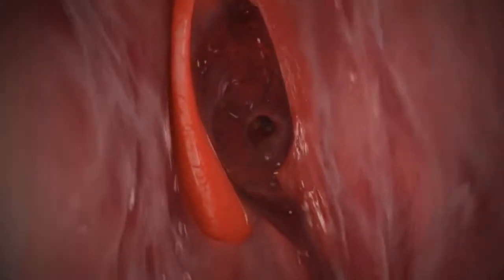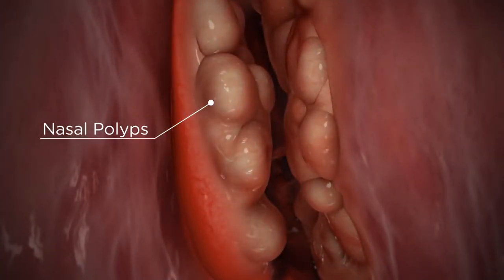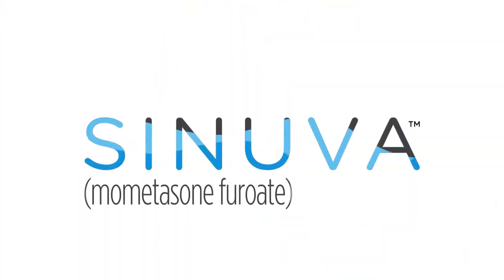For adults who've had previous ethmoid sinus surgery and are suffering from recurring nasal polyps that block the sinuses, now there's an innovative treatment called Synuva that reduces nasal polyps, helping you breathe easier.